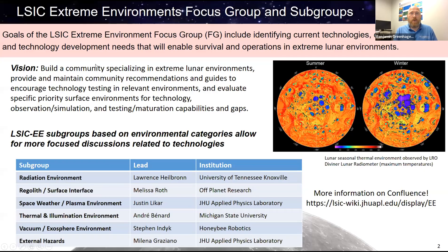The original facilitator of the extreme environments focus group within LSIC, Jamie Porter, is now in that role, although I am remaining as the focus area lead for the LSI efforts that we do here at APL.